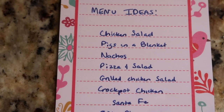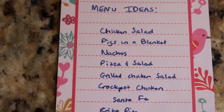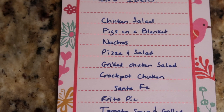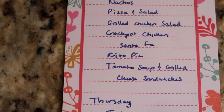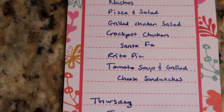I have no idea which of these I'll make — we may have sandwiches every night — but some ideas: I may make some chicken salad, pigs in a blanket, another batch of nachos. I've got a couple of frozen pizzas, grilled chicken salad, or crock-pot chicken Santa Fe — though I don't think I'll make that because it will create leftovers and I need the fridge space. I've got stuff for Frito pie using canned chili, which cleans out the pantry, and canned tomato soup with grilled cheese for the first couple of nights.